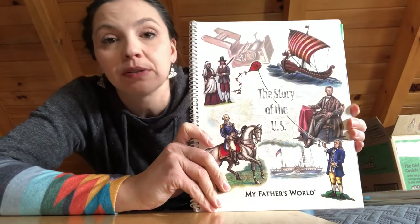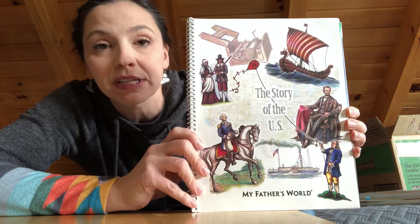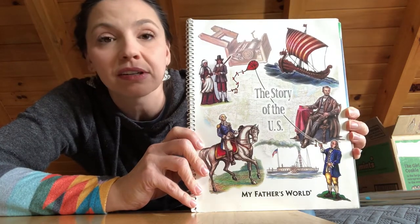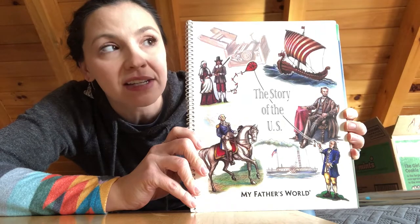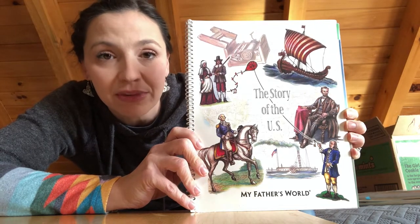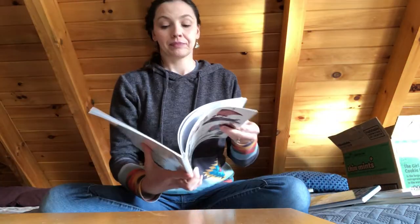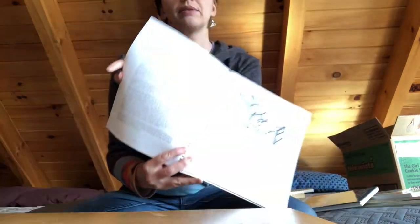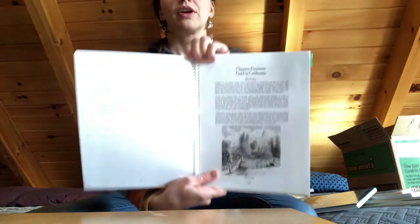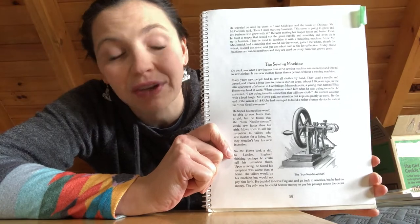This is one thing you will be using for teaching about different people and important events within US history. It looks a little bit dry, and sometimes it can be, but it's really just little short snippets of information — you're not going to read the whole thing in a day. One example we really enjoyed was learning about Benjamin Franklin. It also talks about the cotton gin, the gold rush, and the sewing machine, which I thought was very interesting.